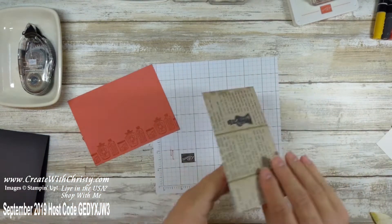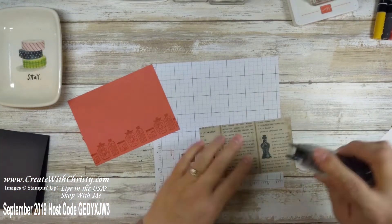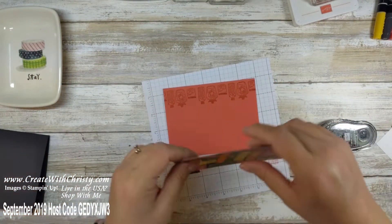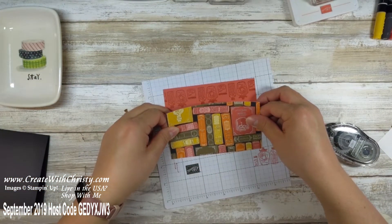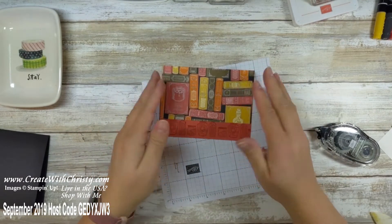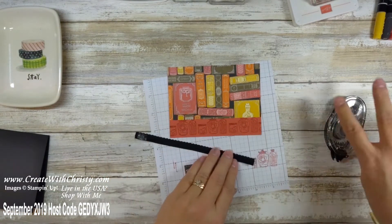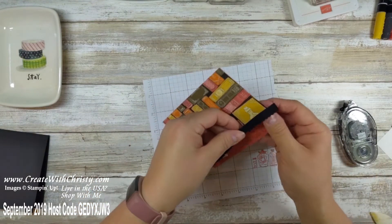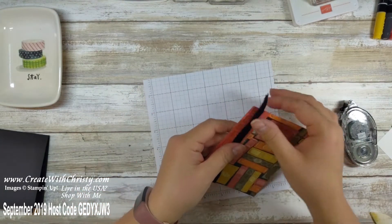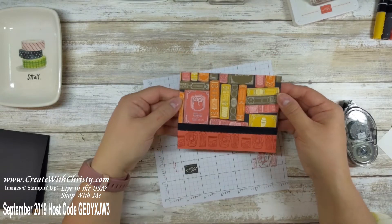Now I'm bringing in the Designer Series Paper and my snail adhesive. Make sure you get it in the corners — just do a few strips on all the edges. I'm turning it upside down so I can see the edge of the cardstock underneath the DSP better and line it up. Now I'll grab the ribbon piece, put some adhesive on each end, and wrap it along the bottom of the Designer Series Paper, making sure I don't see any of the DSP sticking out from underneath the ribbon.